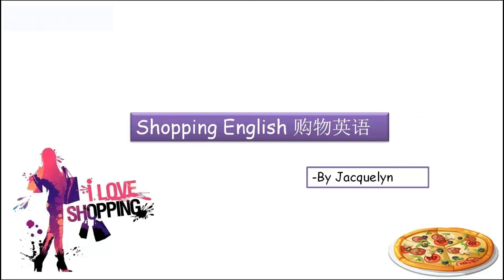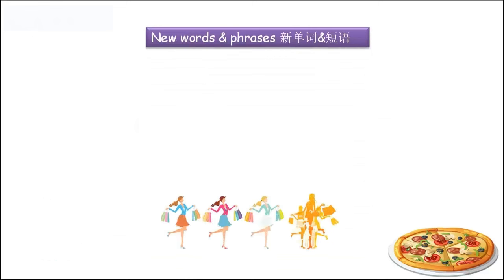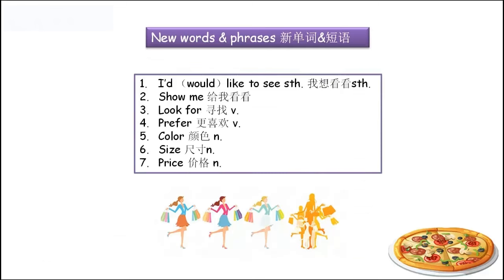现在双十二又快到了，估计又有一大波的剁手党要出现了。Before we start this lesson, there are some new words and phrases we need to learn. Let's look at number one: 'I'd like to see something' — equals 'I would like to see something'.